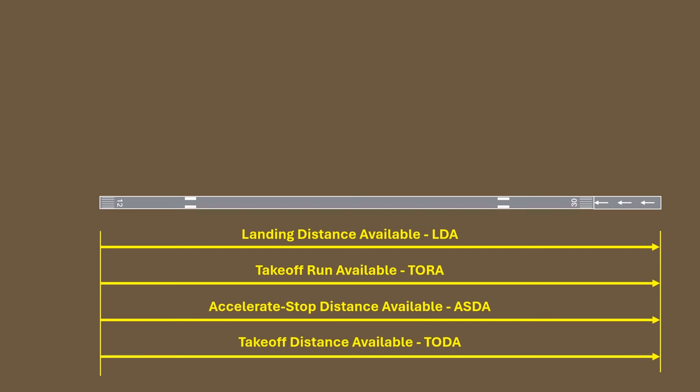Available runway information is crucial for doing performance calculations, as the length of runway means different things depending on if you're talking about takeoff, landing, rejected landings, or clearing obstacles. Have a look at these on your next planning flight and check out IFR Ground School today by checking the link at the bottom left of the screen or the link in the description.